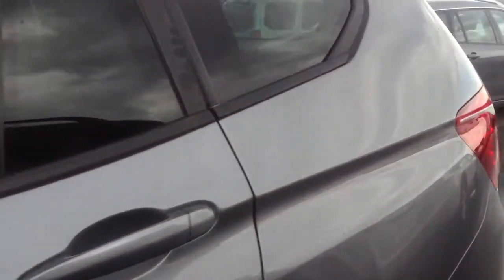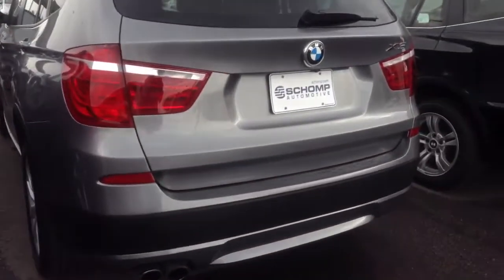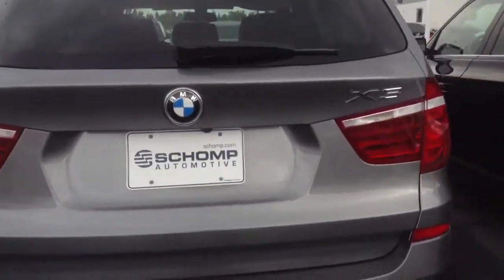This is the space gray metallic, the 28i, so it's a four-cylinder turbo. It does have a convenience package, cold weather package. You can see here on the rear, it does have the park distance control. Let me just go around the whole thing for you really quick.